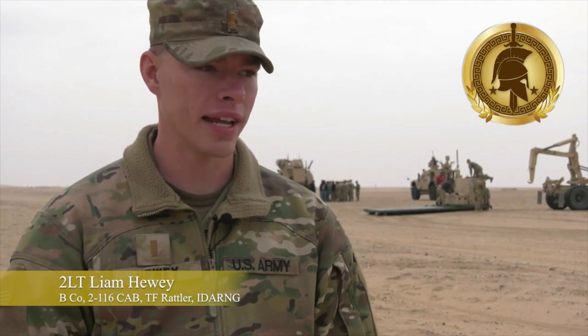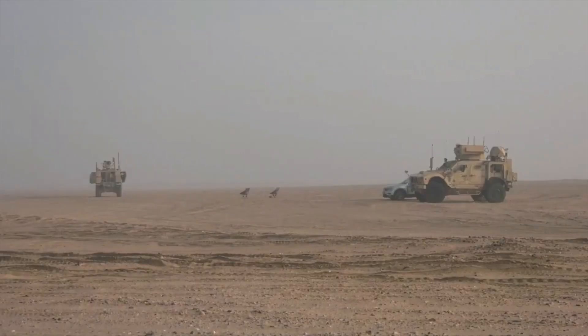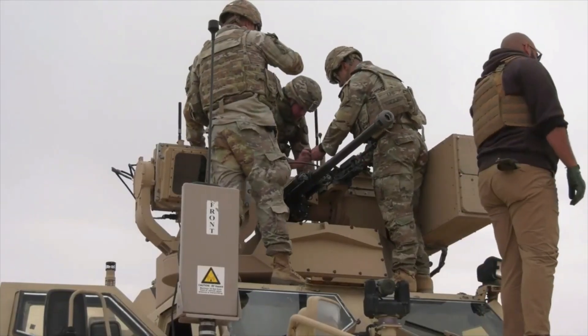We are an air defense anti-UAS system. So we got the KE truck and the EW truck. The KE truck obviously is the 30 mil and the 240. That is the kinetic defeat.